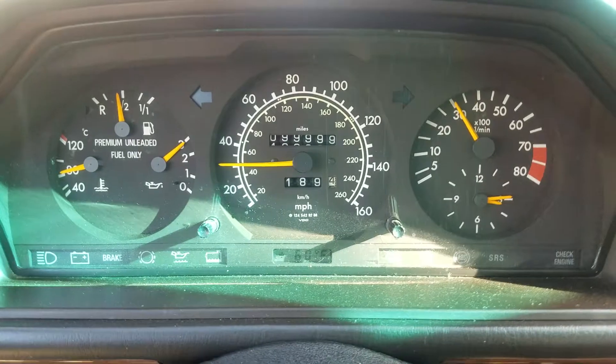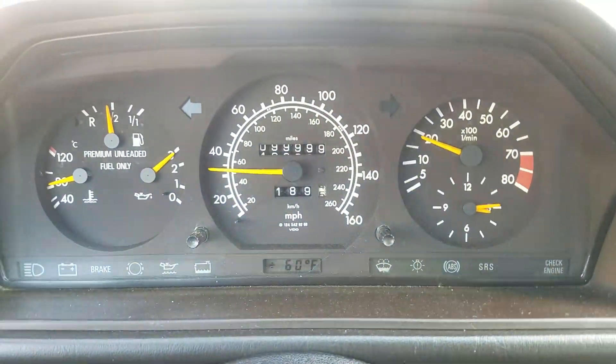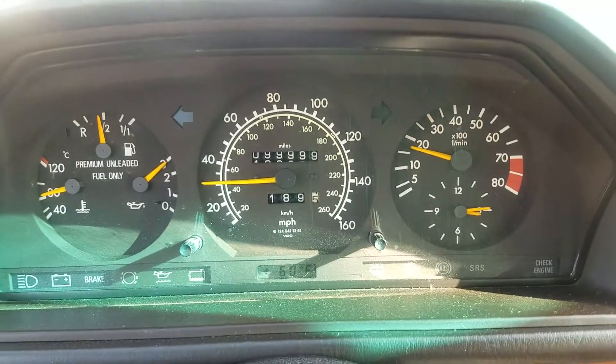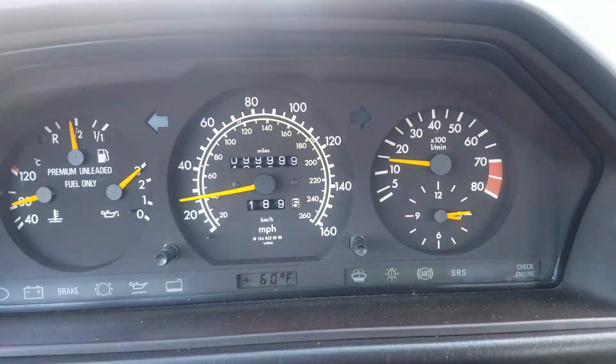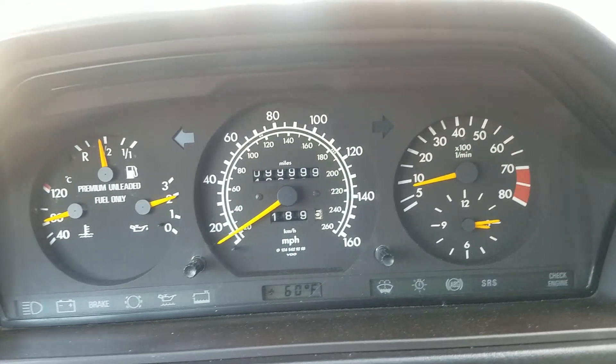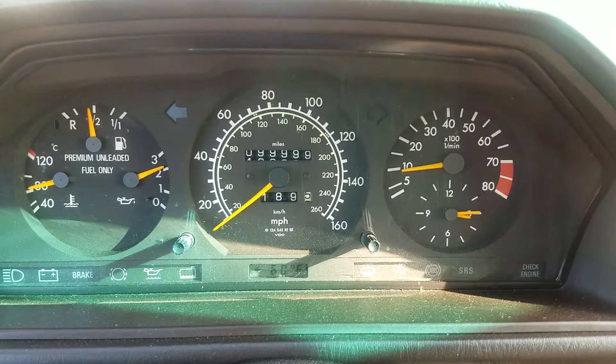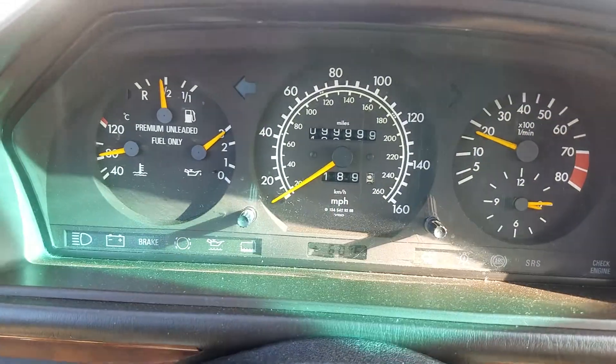Doing a little test drive here in Redwood City. Tight, smooth, solid car. A couple of known issues — the kickdown cable is stretched or broken, so it doesn't want to downshift while driving. We'll give it a little run through the gears.